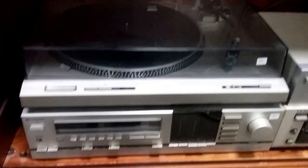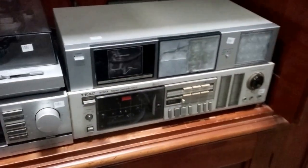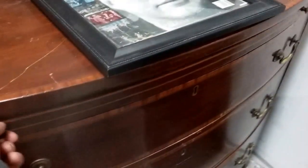An old Hitachi receiver, another old tuner, a VHS/DVD player, a Toshiba unit. There's a nice glow-front dresser here — and this is kind of cool, it pulls out.